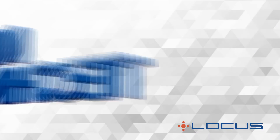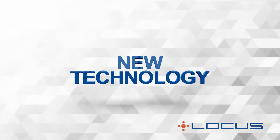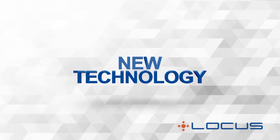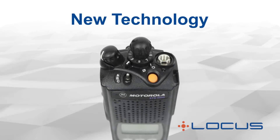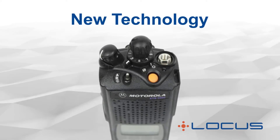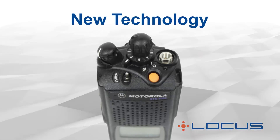The answer lies with new technology. There have been substantial technological advances that have changed the traditional approach to radio maintenance in LMR systems. One advancement took place when Motorola introduced AFC to the LMR market in 2003 with its XTS and XTL 5000 radios.